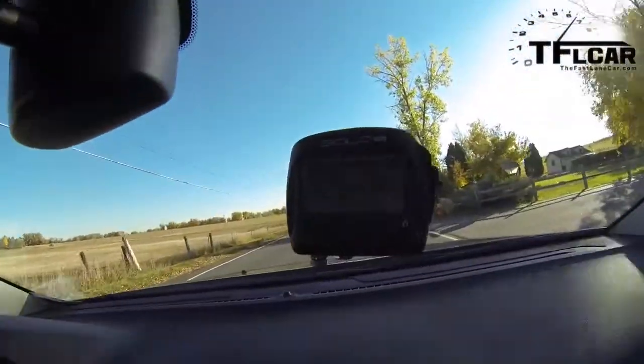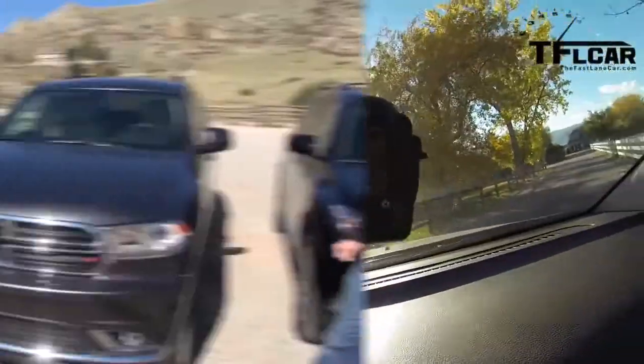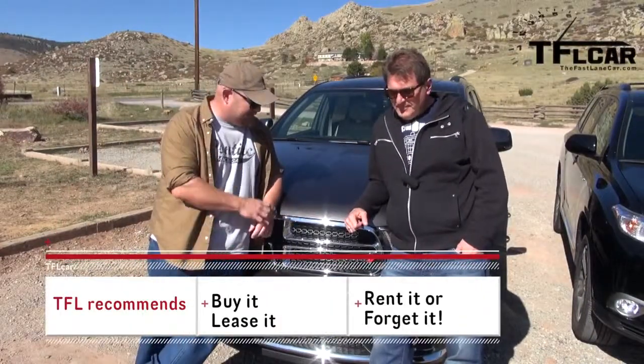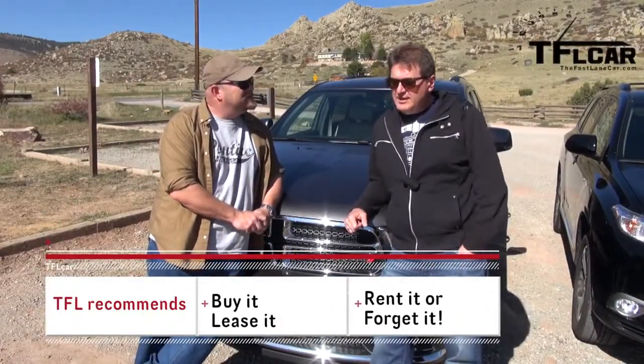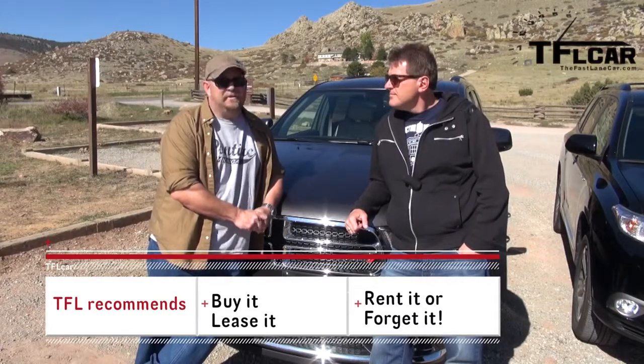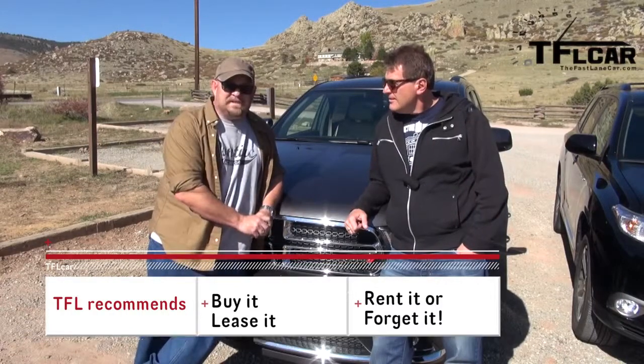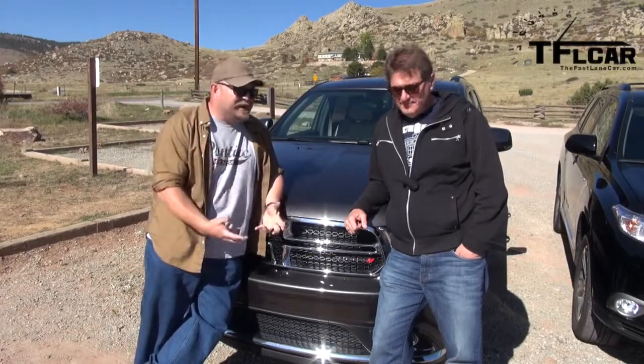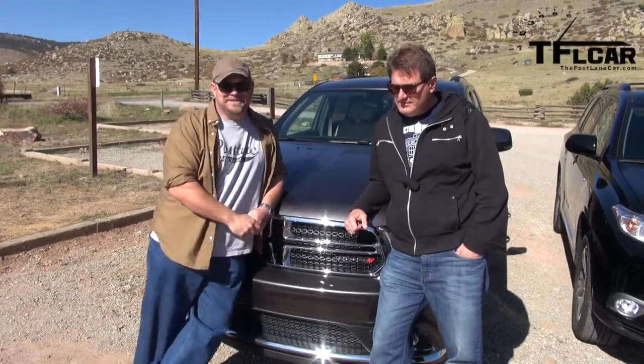On the TFL scale — buy it, lease it, rent it, or forget it — what do you give this Dodge Durango? The Limited: lease it. The RT: buy it. Easy. I agree — the RT, buy it. The Limited with the V6, which is a great V6, I'd say lease it. I really love the V8. We've driven the V8, we know how good it is. This one's really good, but not quite as good.